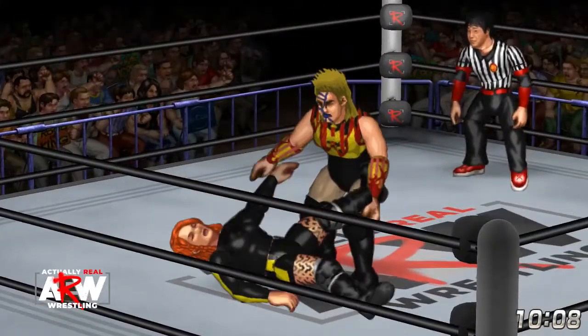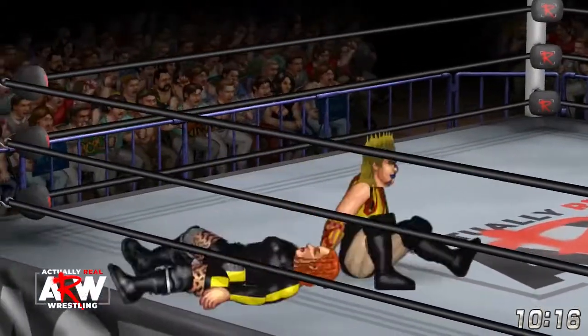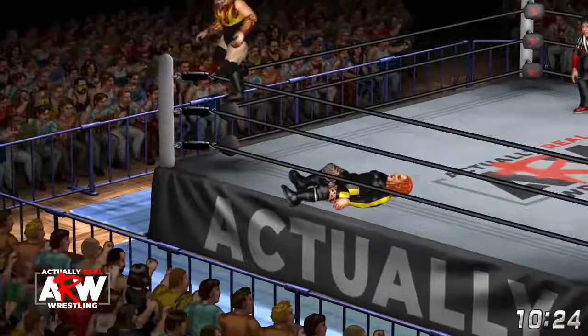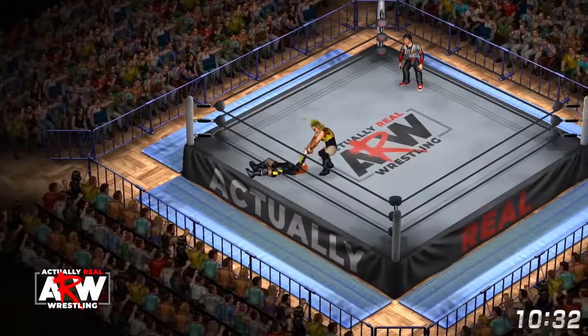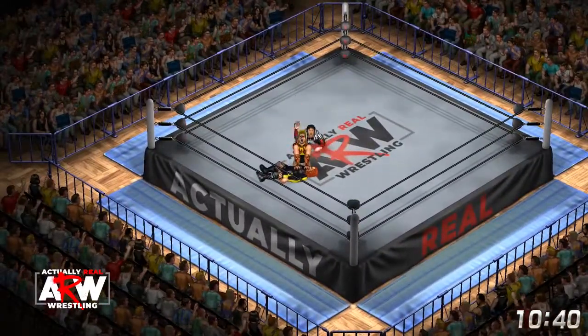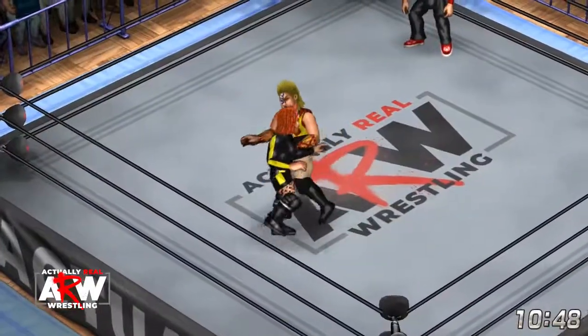Nakano just using her mass, her sheer size, throwing herself into Becky — that puts her down. Here's a DDT now. Nakano starting to string together some offense. She's on the top rope — a flipping leg drop by Bull Nakano. What a maneuver by a woman of that size. She has the pin fall — two, and no, Becky kicks out.